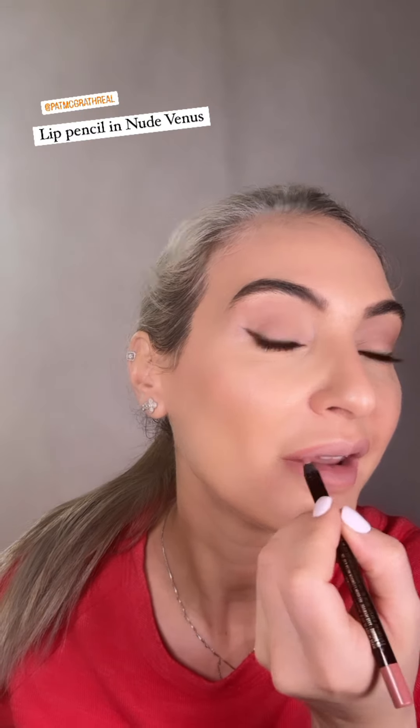Pat McGrath Nude Venus lip liner. I need the Venus lipstick over the top. To be careful — it's come unstuck at the bottom, so I have to be very careful how I use it. I refuse to throw it away! I'm sure there's some sort of hack to put lipsticks back together, but it's fine — it works.